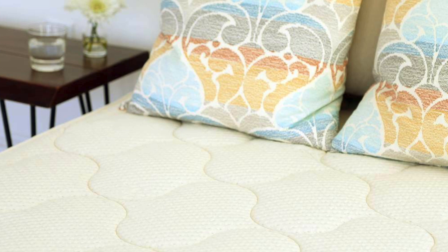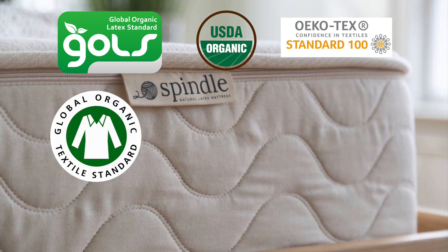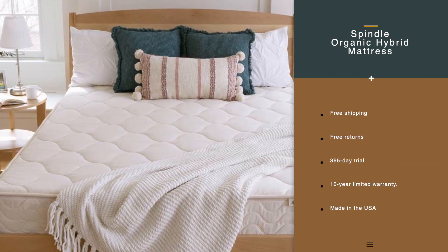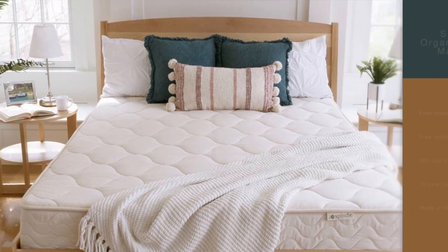The third-party certifications for this mattress are GOLS, USDA Organic, OEKO-TEX, and GOTS. You have free shipping and free returns. The trial is 365 days, 10-year limited warranty. It's made in the USA and it is 10 inches thick.